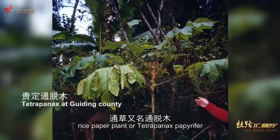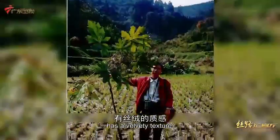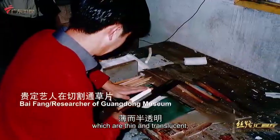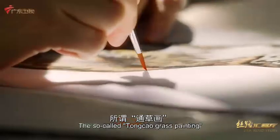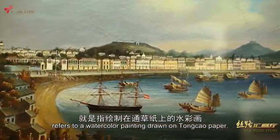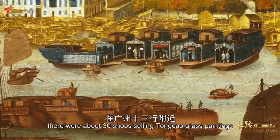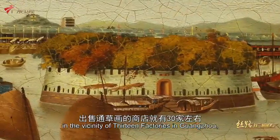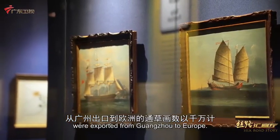Tongtao, also known as Rice Paper Plant or Tetrapanax papyrifer, has a velvety texture. The pith from the stem is cut into thin slices, which are thin and translucent, and can be used for painting. Tongtao Painting, or Pith Painting, refers to a watercolor painting drawn on Tongtao Paper. Around 1835, there were about 30 shops selling pith paintings in the vicinity of the 13 Factories in Guangzhou, and tens of millions of pith paintings were exported from Guangzhou to Europe.